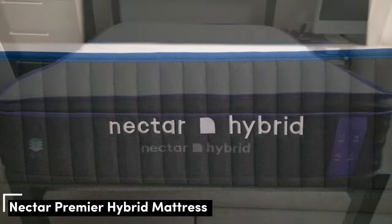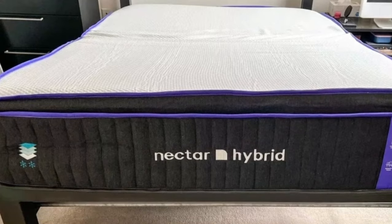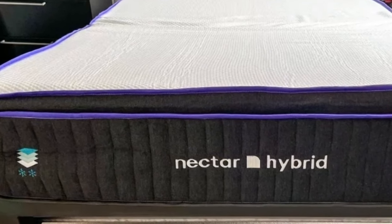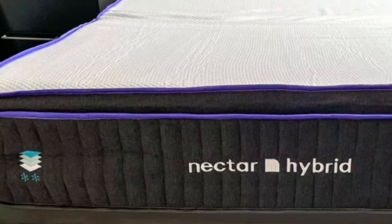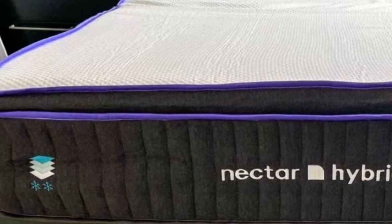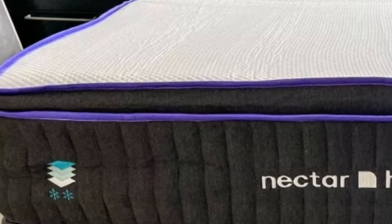Number 5. Sleepers with arthritis often appreciate mattresses made with adaptive foam comfort systems, which typically offer excellent pressure relief for the joints. However, these mattress types can often trap more heat. The Nectar Premier is a notable exception, using phase-change material and proprietary cooling technology to prevent heat buildup.